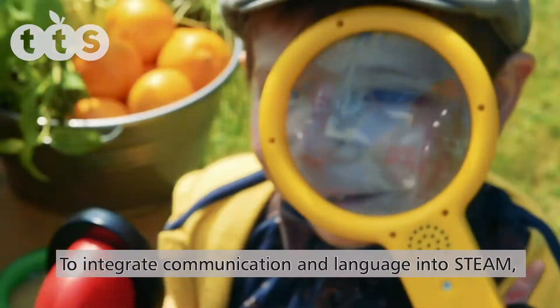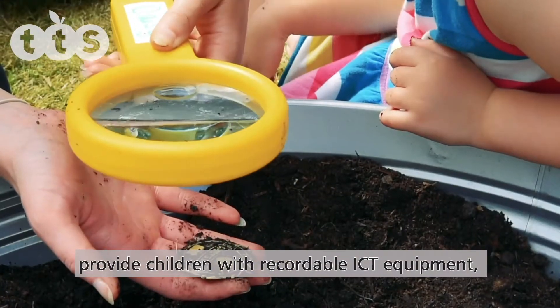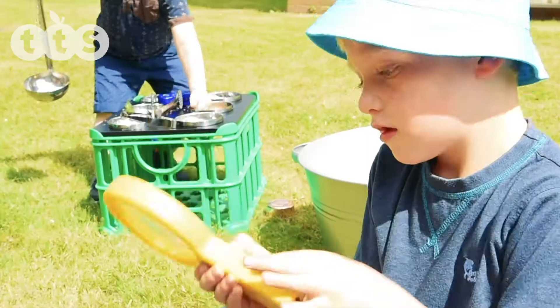To integrate communication and language into STEAM, provide children with recordable ICT equipment such as recordable magnifying glasses and clipboards.